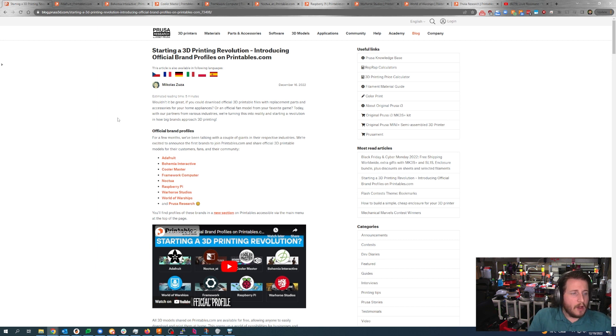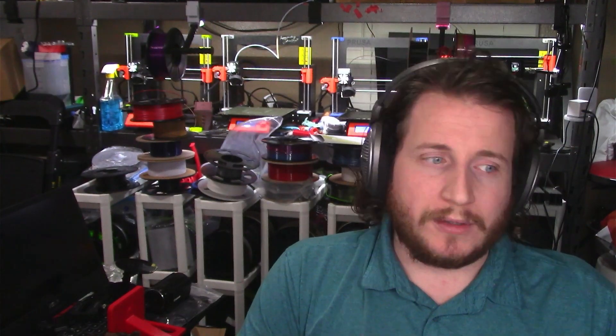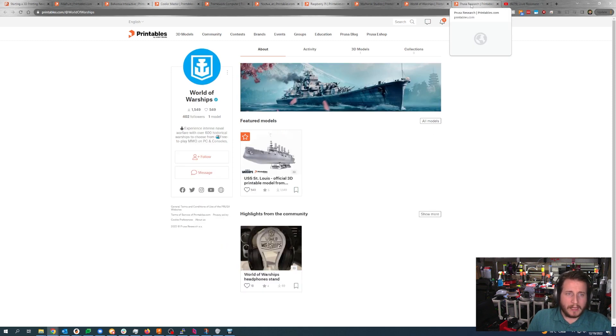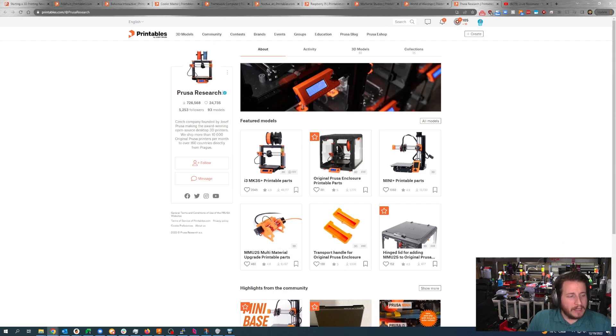Printables has decided to team up with companies that push right to repair — Adafruit, Cooler Master, Framework, Noctua, Raspberry Pi, and others. This enables you, the user, to make your own parts instead of having to buy new full replacements. They're also working with game companies for models from games like Daisy, World of Warships, and Warhorse Studios' Kingdom Come. Prusa Research has their own profile as well.